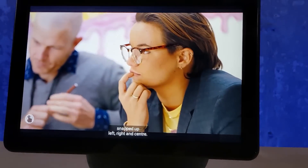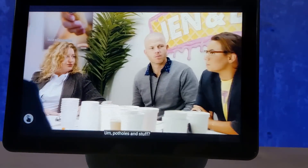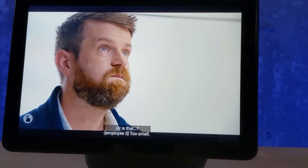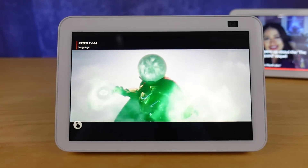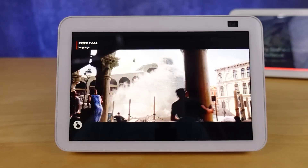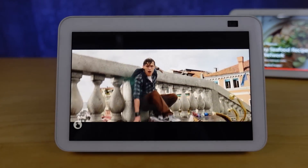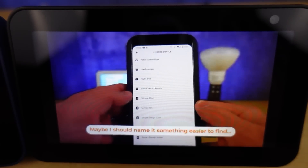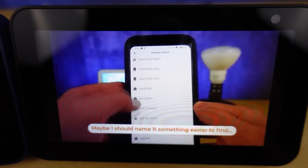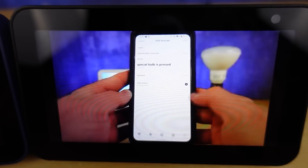Here's the Echo Show 10 playing Prime Video — you can see the closed captions and it looks really good on the screen. Here's the Echo Show 8 playing from Netflix — the quality is very good, but you'll notice a lot of movies actually have that stripe where it shrinks the usable screen area. Here's the Echo Show 5 playing a video from my YouTube channel.